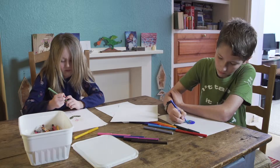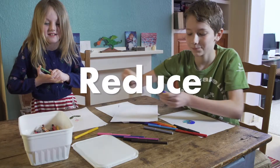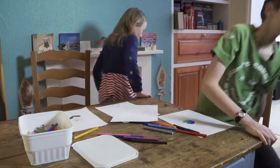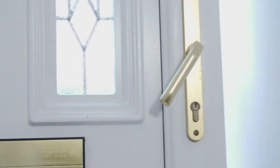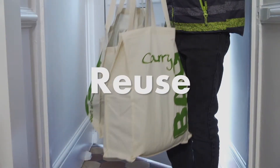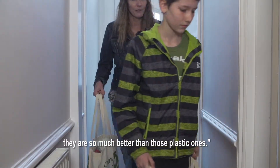Come on, tea's ready. Put the lid on — they last longer. Reduce. Thanks for reminding me to bring these reusable bags; they're so much better than those plastic ones. Reuse.